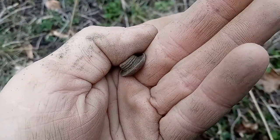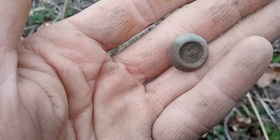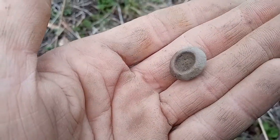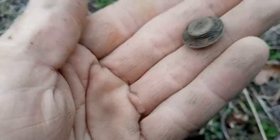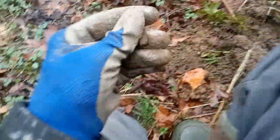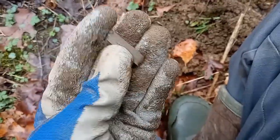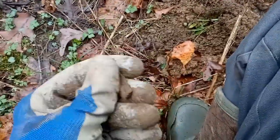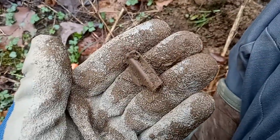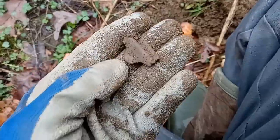Our next target is some type of little brassy lid thing — it does have kind of a design on it, not sure what that would have been. Good morning folks, new day — about three days after the last video. Had real bad storms, but now I'm out with a buddy in a secret location hunting an old coal company town. First target up is going to be a suspender clasp.